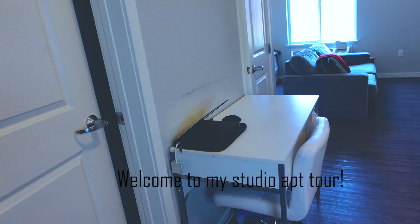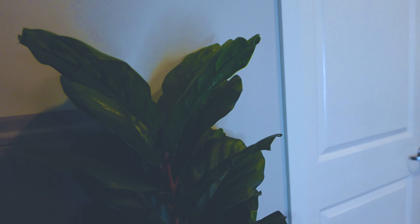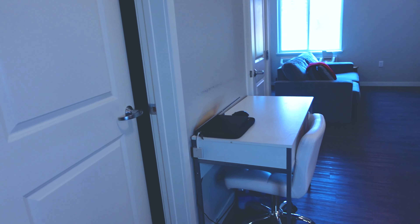This is the entrance, and once you come right in here, the very first thing you see is my little plant saying hello. I haven't given my plant a name, but it adds greenery and I just love the pop of color it gives to my space.